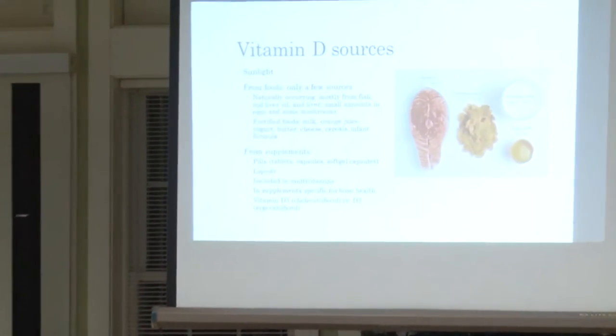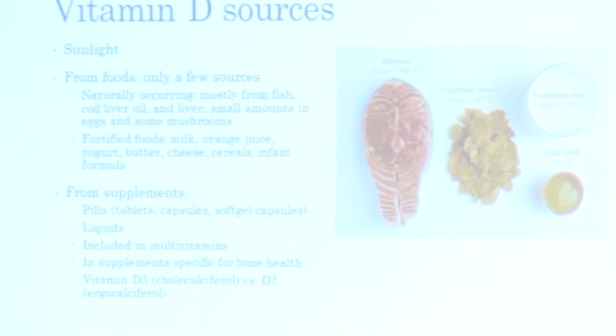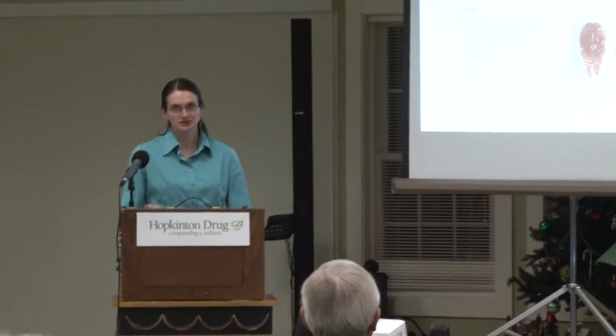Vitamin D would be great to get from food, but that's not realistic for most people. The best dietary sources are fish and liver, though you can get small amounts from shiitake mushrooms and eggs. You can also get Vitamin D from sunlight — people who spend time in the sun without sunscreen can have adequate levels from that alone — but this is less common due to skin cancer concerns and northern latitudes getting little sun this time of year. Many supplement forms are available, often in combination with calcium or Vitamin K.